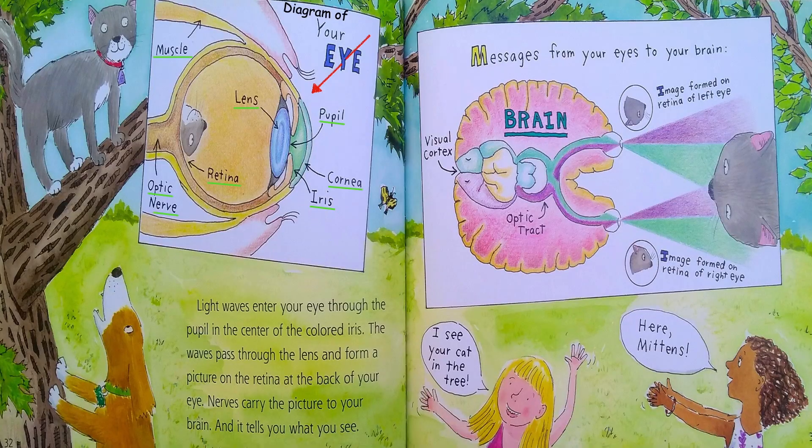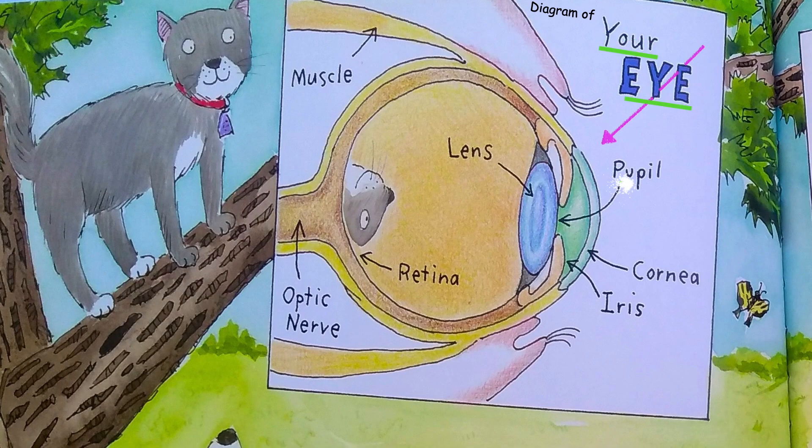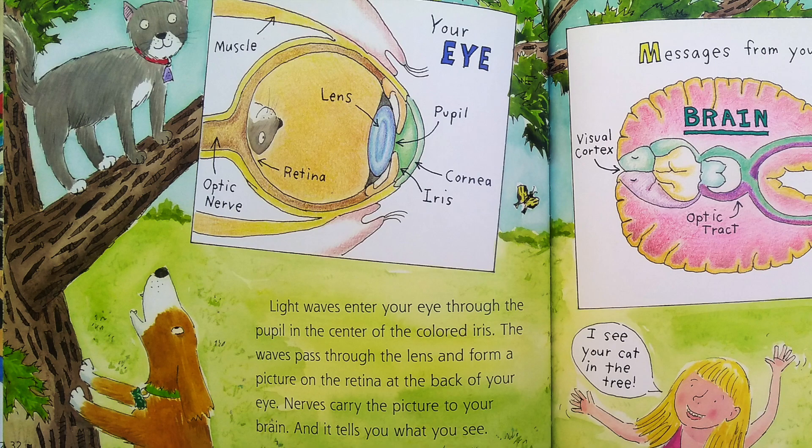Here is a diagram of your eye: pupil, cornea, iris, retina, lens, optic nerve, muscle. Light waves enter your eye through the pupil in the center of the colored iris. The waves pass through the lens and form a picture on the retina at the back of your eye. Nerves carry the picture to your brain and it tells you what you see.